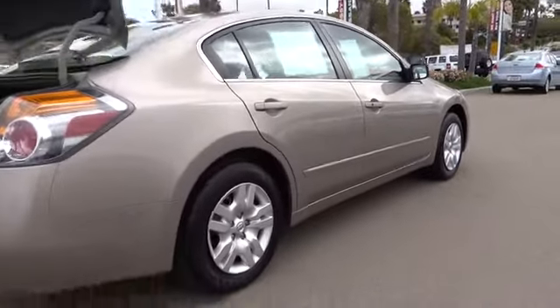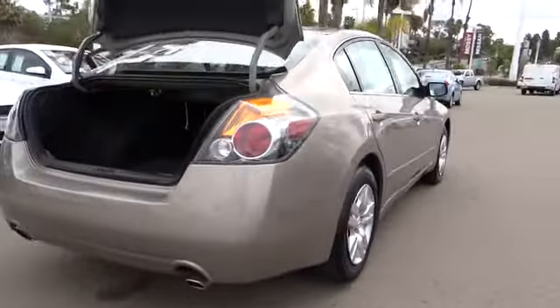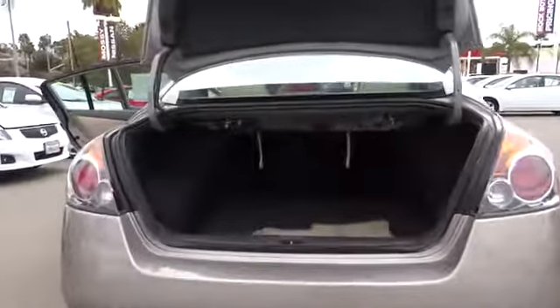Keyless start, rear defrost, FWD, power door locks, bucket seats, trip computer, power windows, child safety locks, security system, intermittent wipers, brake assist.